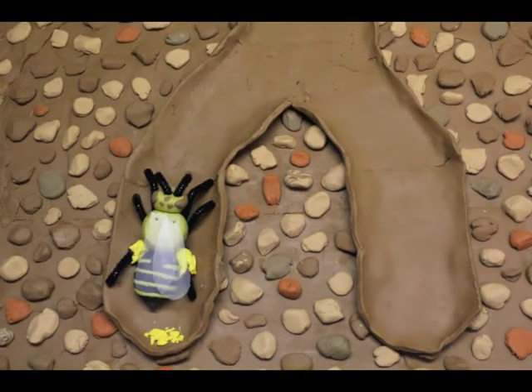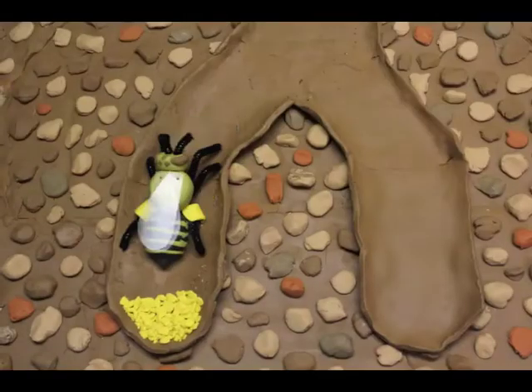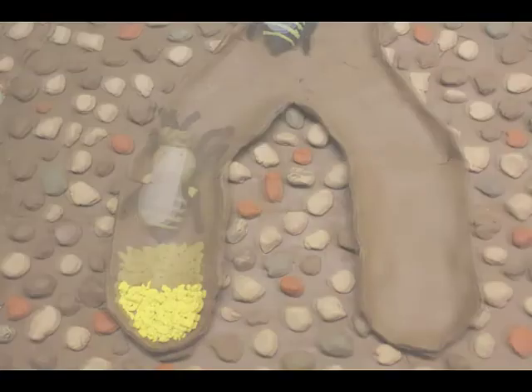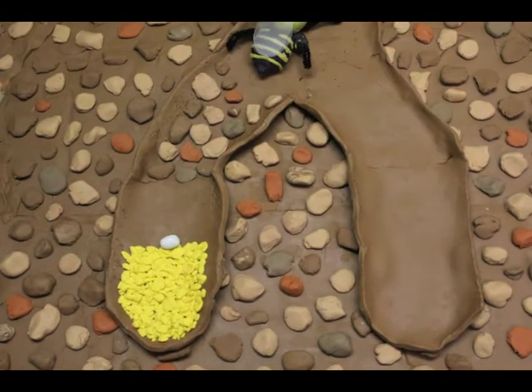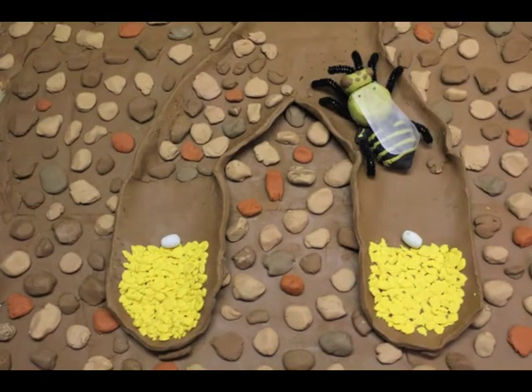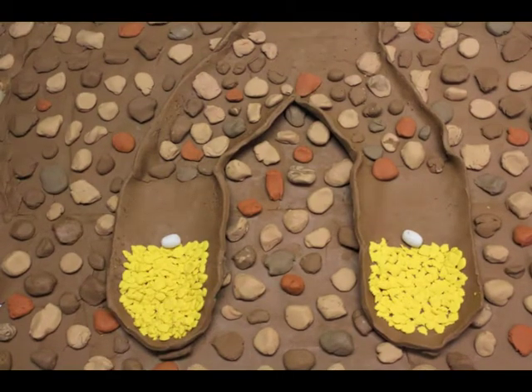In cells branching off from the main tunnel, she forms masses of pollen for her future offspring. Each mass, or pollen provision, takes multiple trips to complete. She then lays an egg onto the pollen provision and closes off the tunnel to the cell. Unlike social honey and bumble bees, squash bees are solitary and care for all their offspring on their own.